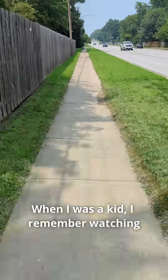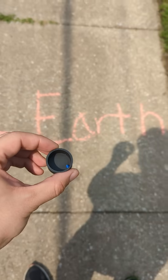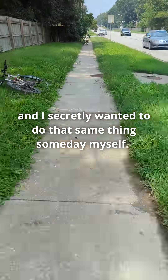When I was a kid, I remember watching Bill Nye do the same thing and lay out tiny little planets at distances that match the scale of the solar system. I remember thinking how awesome it was that he could do that, and I secretly wanted to do the same thing someday myself.